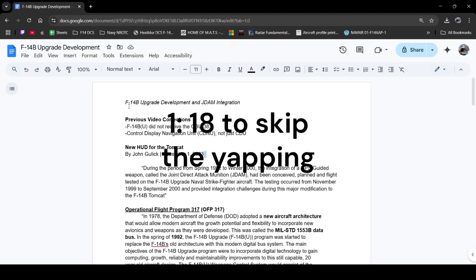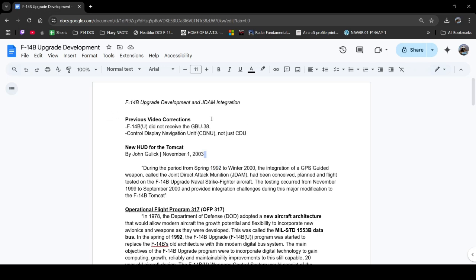I want to make a follow-up video on the F-14B upgrade development and JDAM integration. The previous video had some mistakes. I had said in the comments that the F-14B upgrade received the GBU-38 — in reality that was only on the F-14D towards the later end of the software. Additionally, with the CDU, I did not correctly give it the right name; it's actually the Control Display Navigation Unit. A little nitpicky, but I want to make sure I'm saying the right thing.